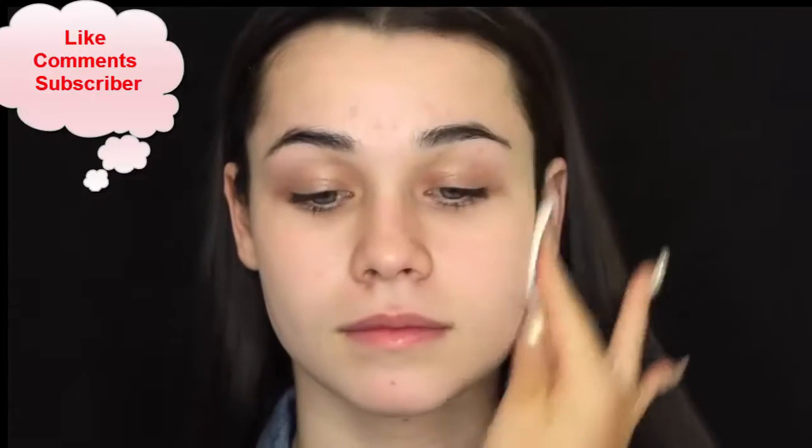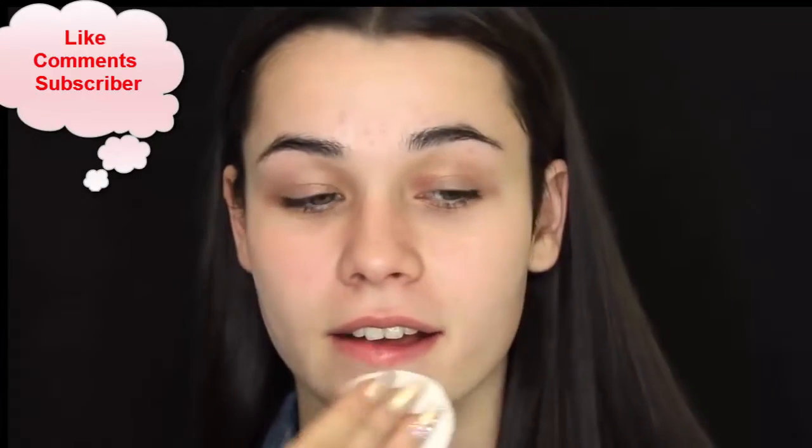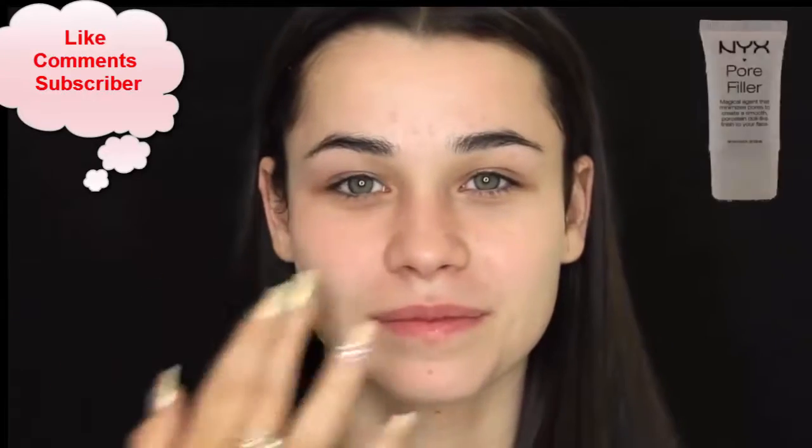Hey guys, welcome back to my channel. I'm just going to get straight into it again. I'm just using the Garnier Micellar Water on a cotton pad just to ensure the face is clean before priming.